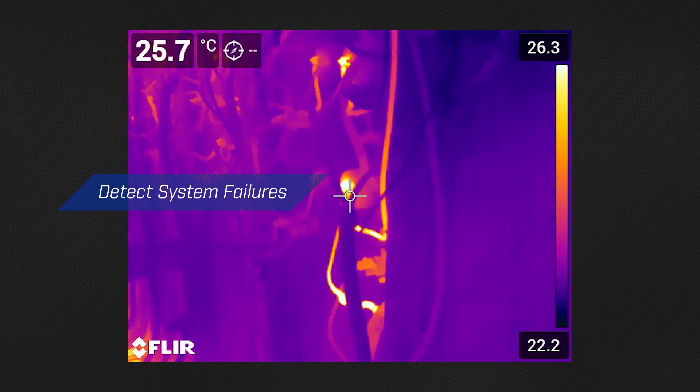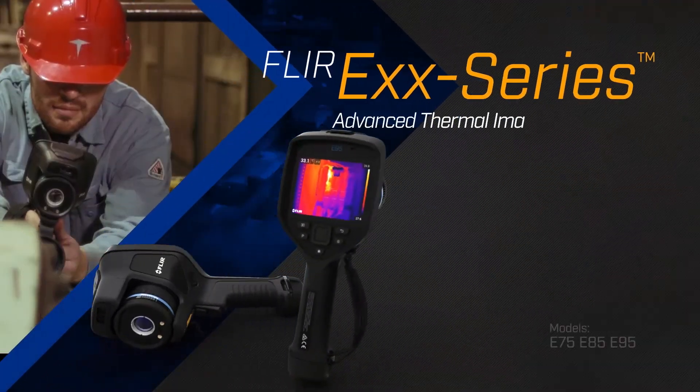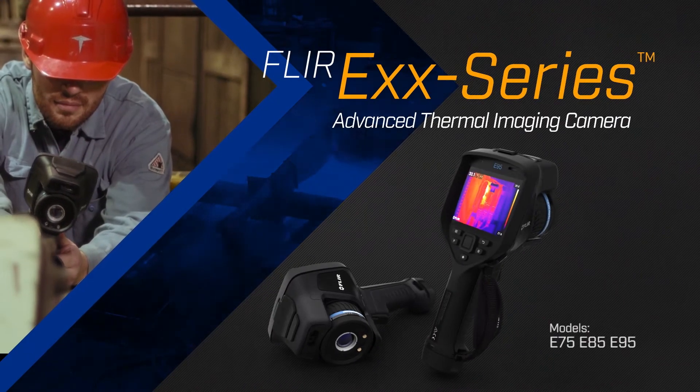You need a tool that can detect system failures, save their locations, and automatically organize the data for you. FLIR's new EXX Series Advanced Thermal Imaging cameras do just that by offering